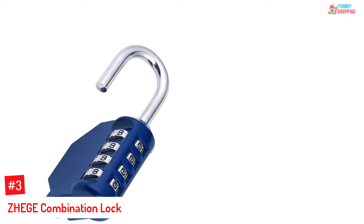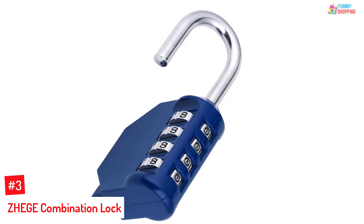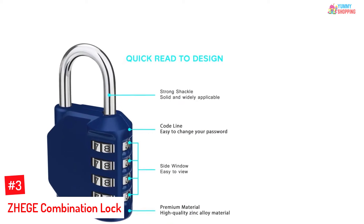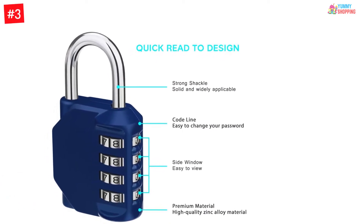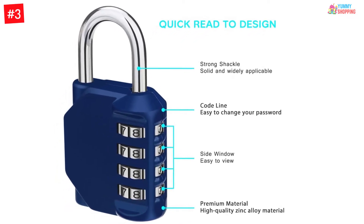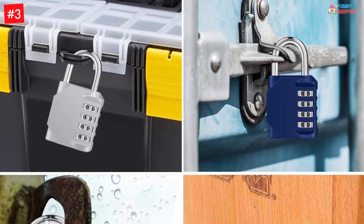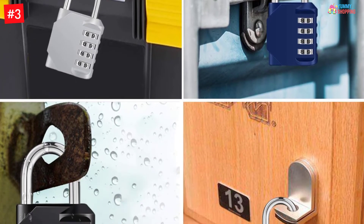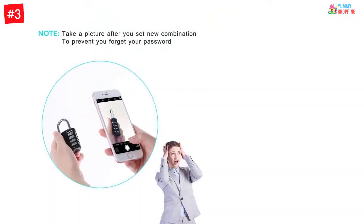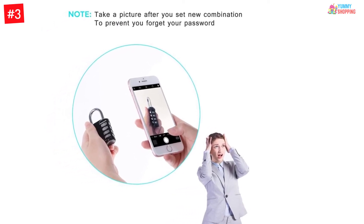Number three: Zhege Combination Lock. The Zhege combination lock is an amazing product — small, easy to carry, and highly sturdy. You can use it both indoors and outdoors for all-time protection. The lock operates through a four digit pin that allows you 9999 combinations to choose from. You can set a pin and reset it whenever you want if you feel security is compromised. From garage doors to toolboxes, from school lockers to gym lockers, this lock can efficiently protect your belongings. The lock body is crafted from a zinc alloy, which is very tough indeed.